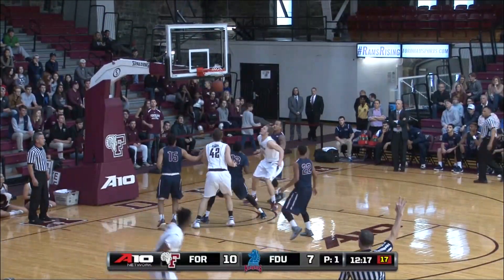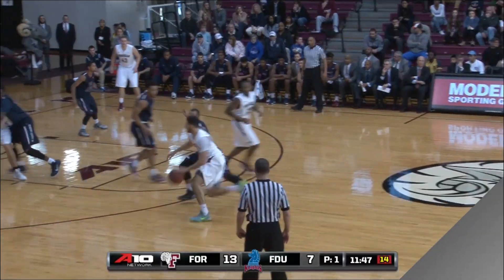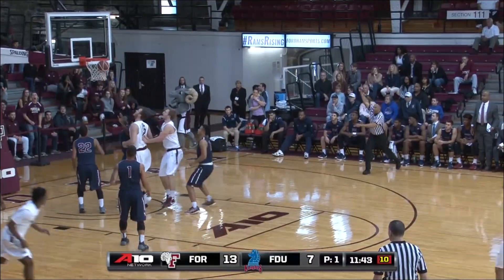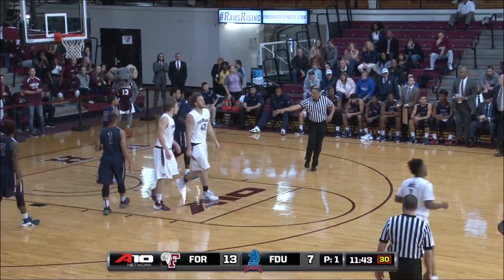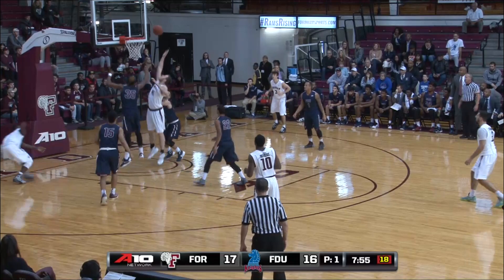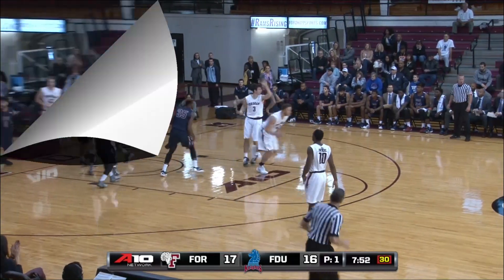Nick Smith hits the triple — that's how you compete with the big boys. Chartouni finds Canty, gets the foul as he ducked and laid it in. Anderson, holding by Canty, his put-back is good. Fordham expands the lead.